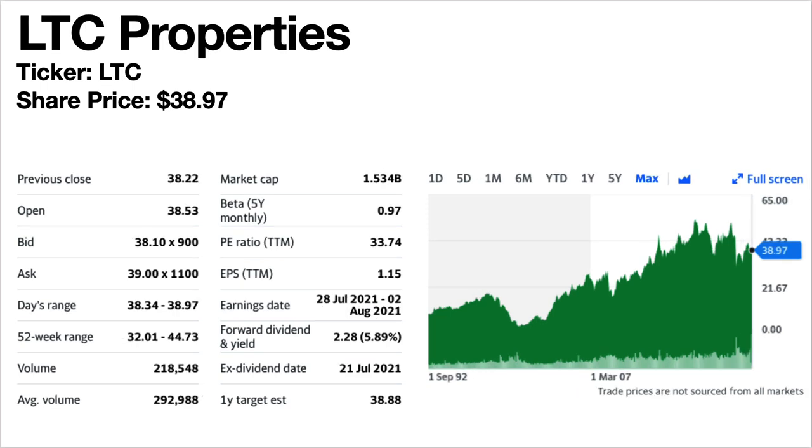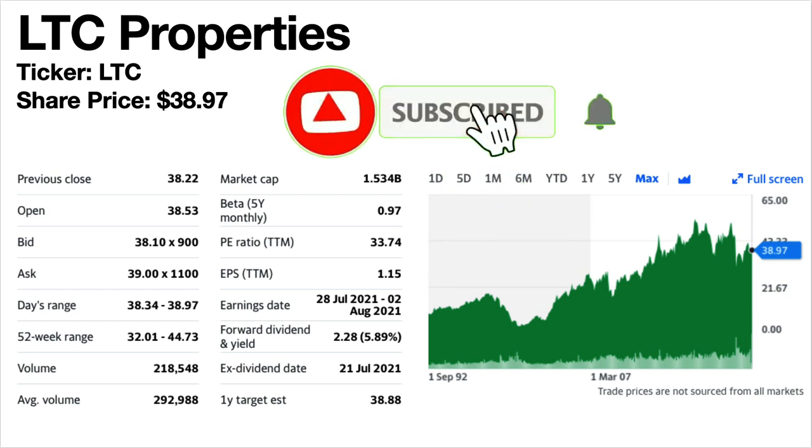LTC Properties — another very popular monthly dividend stock. Ticker symbol LTC. The current share price is $38.97. The forward dividend yield is 5.89%. This is a healthcare REIT. The share price trend has on the whole been climbing. The dividends have been consistent and growing since 2005, then stable since March 2016 — that was the most recent dividend increase and they haven't increased again since then.